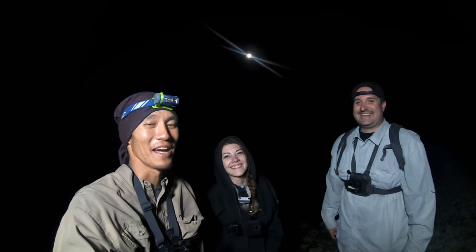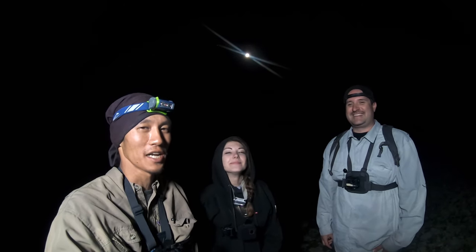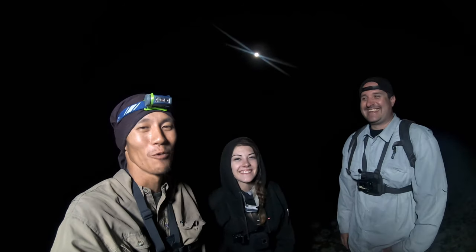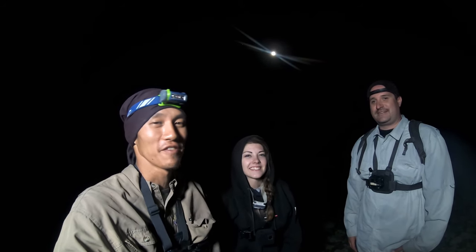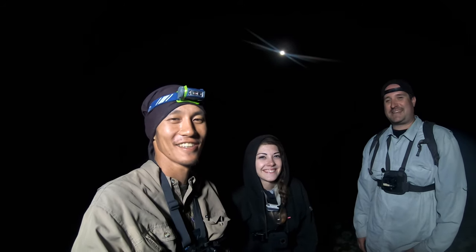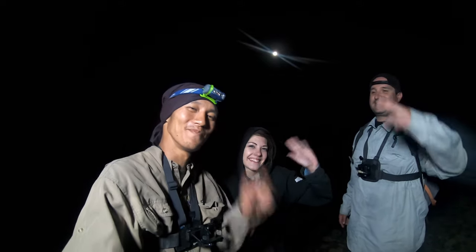Alright guys, good time night fishing. Didn't get any of the biggins but it was more of a quantity night than a quality night. One smallmouth, bunch of little walleye, and a bunch of good times. Hope you guys enjoyed the video - hit the like button if you did, hit the subscribe button if you're new, and hit that notification bell so you don't miss anything. Team Koff signing out, see you guys!